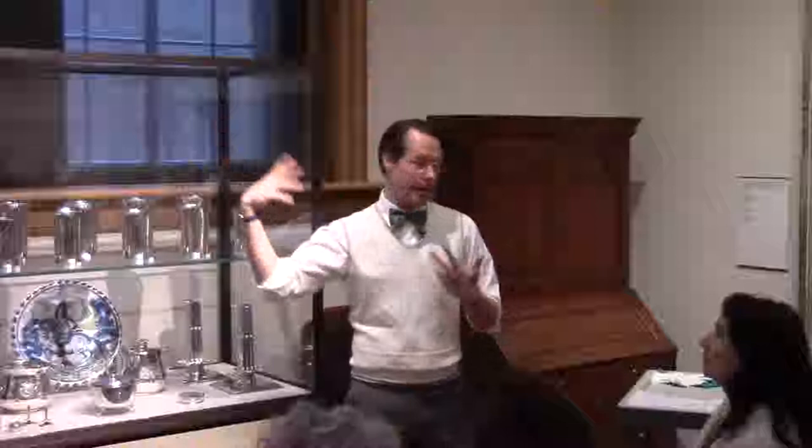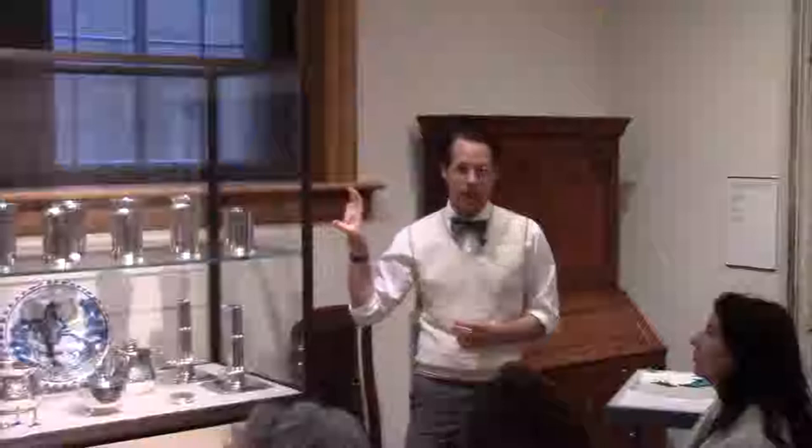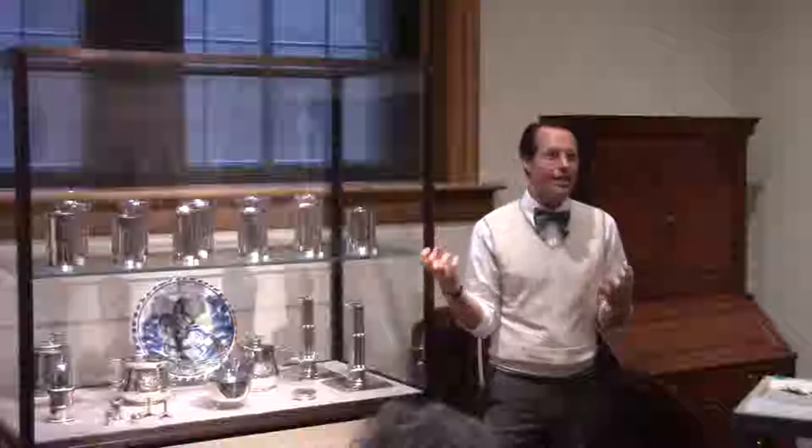I'm standing next to this silver service as an example. This is the complete communion service from the church in Ipswich, Massachusetts — the kind of grouping of silver that Bigelow was actively trying to save. He was talking to churches, trying to get them to donate their silver to the Museum of Fine Arts Boston or other institutions, trying to keep these groups of objects whole.